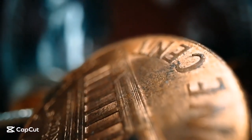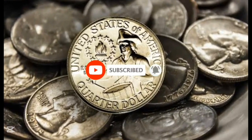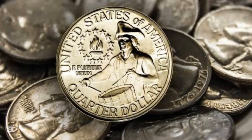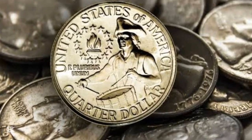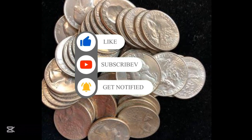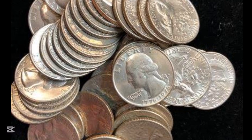Commemorative quarters — what is the value of yours? We'll be dissecting bicentennial quarters in this video and explaining why they're currently fetching such high prices on the internet. We'll demonstrate to you why it's worth so much money and how you should find a coin to maximize its value.